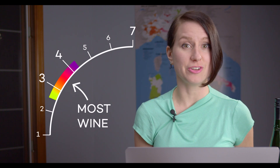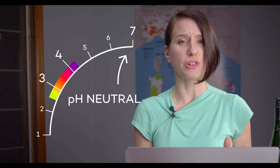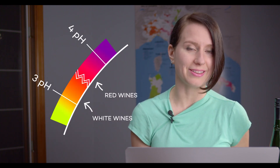Let's geek out about acidity for a minute. One measure of acidity in wine is the pH level. Wines on average range between 4 and 3 pH. Seven is neutral, so the lower the number, the more sour and tart a wine tastes. Generally speaking, red wines are less acidic than white wines. And you can actually taste pH on your tongue, as the excess hydrogen ions make your taste buds tingle.